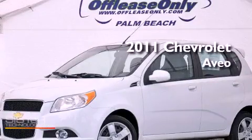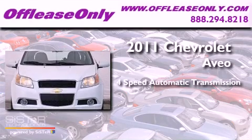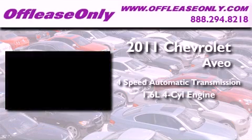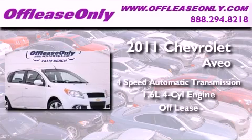This is a 2011 Chevrolet Aveo. This car has a 4-speed automatic transmission, an inline 4-cylinder engine. Plus, having just come off lease, this Chevrolet is in like-new condition.